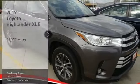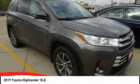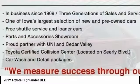We are pleased to show you the 2019 Highlander. The Highlander is the SUV that's thought of everything.